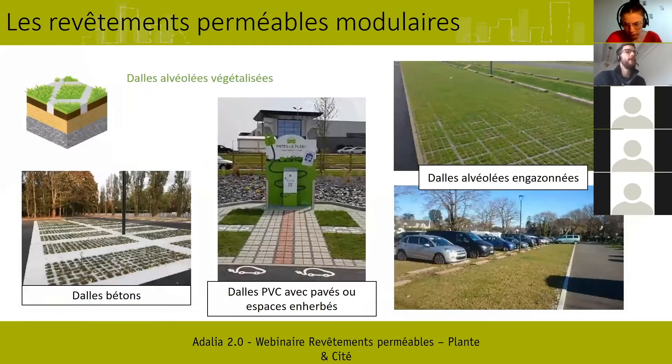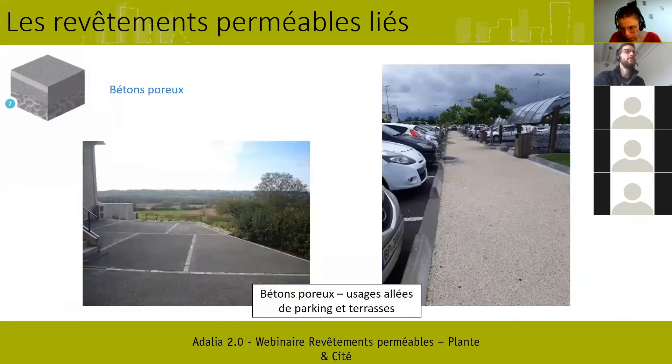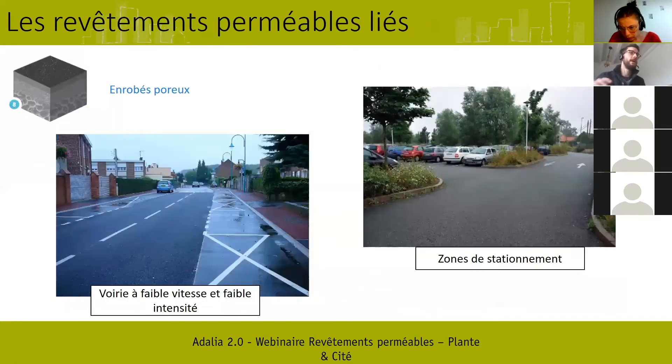Dernier type : les enrobés poreux. Comme pour les bétons, c'est la même mise en œuvre que les enrobés traditionnels, sauf qu'on supprime la fraction sableuse pour permettre l'apparition d'une porosité. Vous avez ici l'exemple d'une rue — je crois que c'est Douai, dans le nord de la France — conçue à l'aide d'enrobés drainants. On voit en pleine pluie l'effet de la perméabilité : présence de flaques d'un côté, alors que sur la route drainante, elles disparaissent, elles ont été infiltrées. Et pareil à Lille avec la construction d'une zone de stationnement en enrobés drainants.